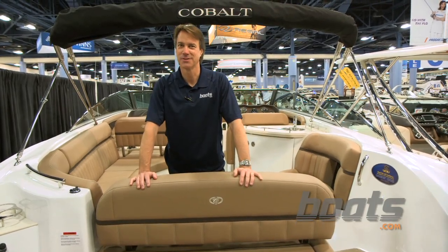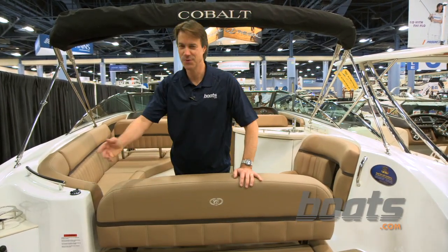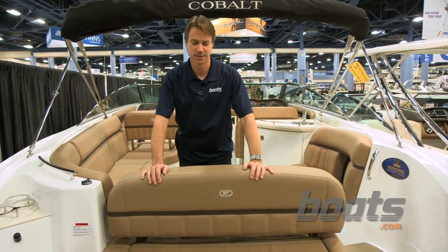We're here at the Cobalt booth at the 2013 Miami Boat Show with their new 336. Big runabout, excellent day boat.